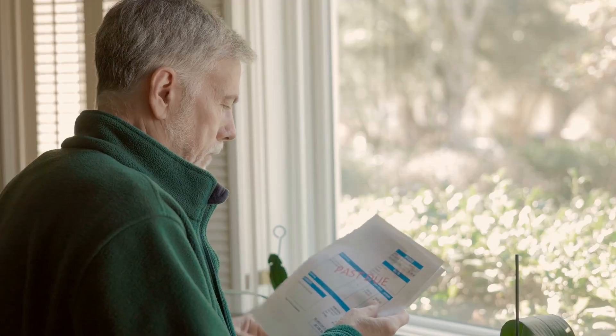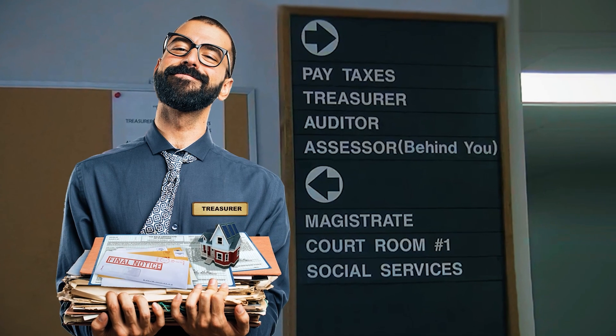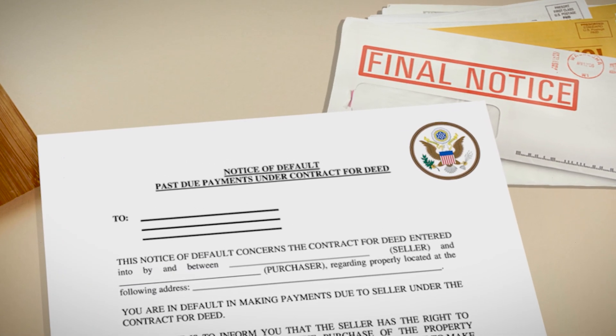Both tax liens and tax deeds arise when a property owner has defaulted on their taxes. In the United States, failure to pay property taxes has consequences for all property owners. The property taxes become delinquent and the local county will declare and issue a notice of default. The notice will indicate past due delinquent taxes.